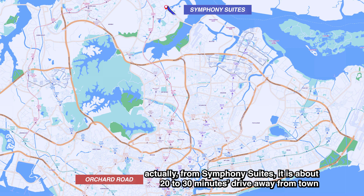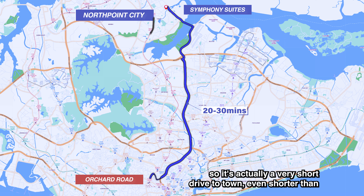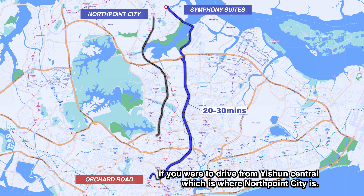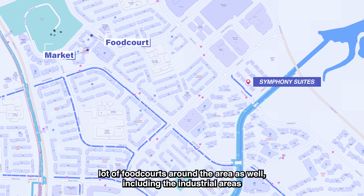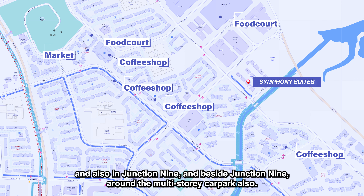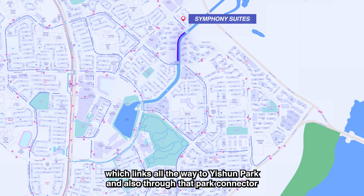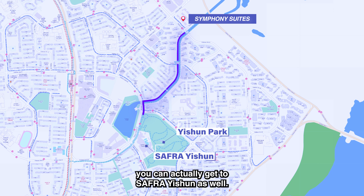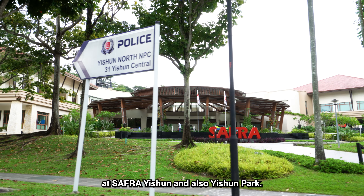Let's talk about the location, starting with public transport. Symphony Suites is about 15 minutes' walk from Yishun MRT station, which is also about three to four bus stops away. For people who drive, you are about 20 to 30 minutes away from town depending on the time of day — actually a shorter drive than from Yishun Central where North Point City is. There are many eateries and wet markets in the area, including food courts around the industrial areas, Junction 9, and a multi-storey car park nearby.